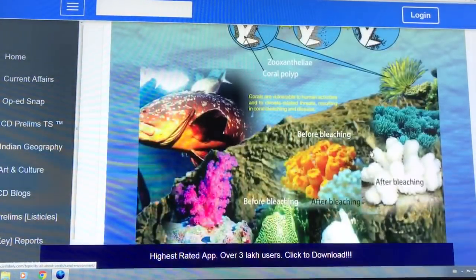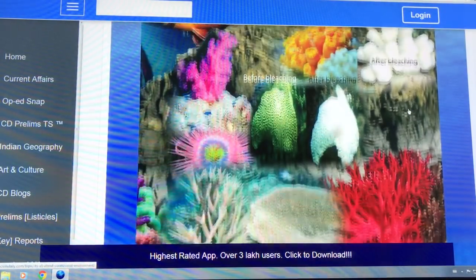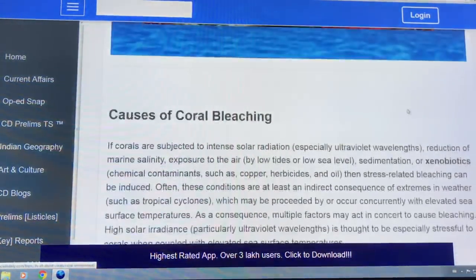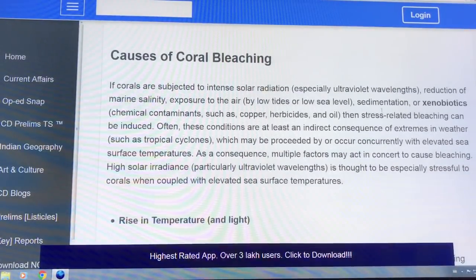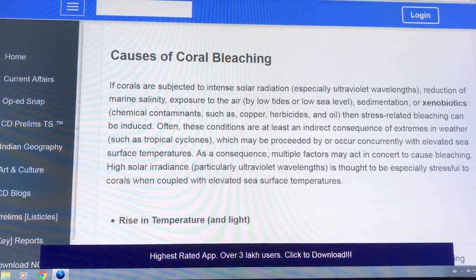So that's the process: before bleaching, after bleaching. The causes include intense solar radiation — especially UV wavelengths — and reduction of marine salinity. If the water freshens too much, bleaching occurs, unless the coral is adapted to fresh water.